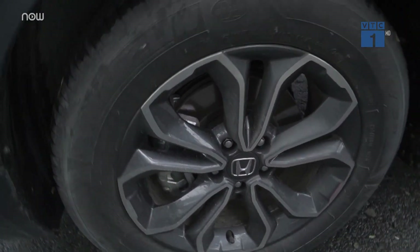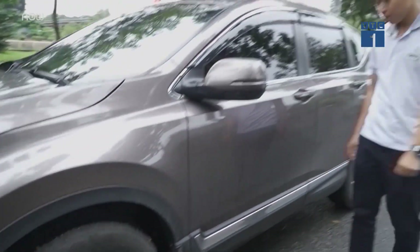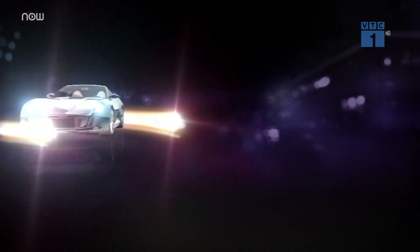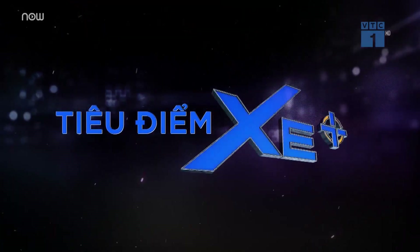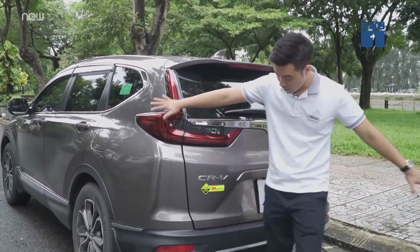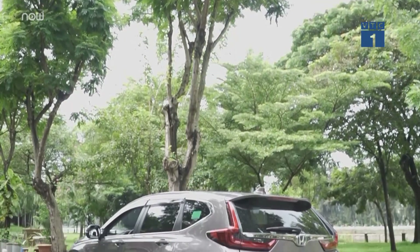The new car is slightly larger than the old car, though the overall profile remains similar. This is the Honda CR-V.